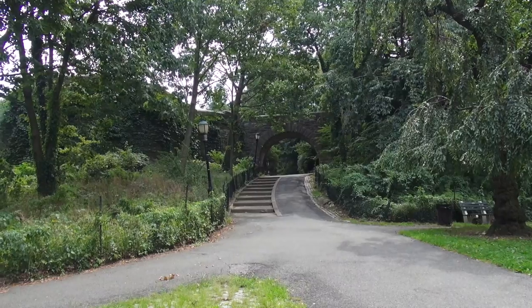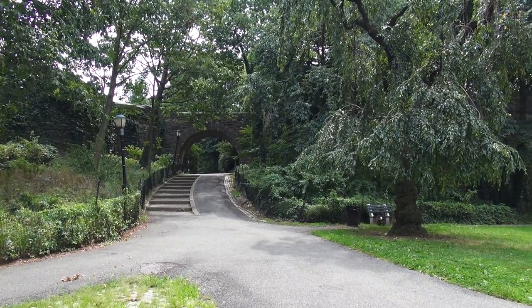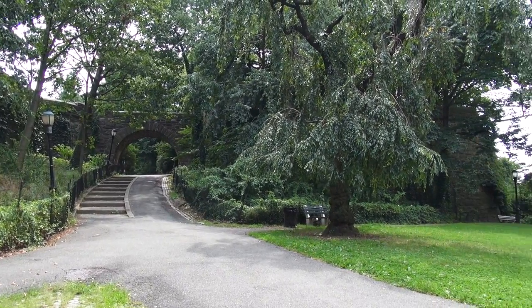Really peaceful, just quiet, nice fresh air. You can feel the difference in air quality from lower Manhattan to up here. This is right on the tip of Manhattan pretty much — it's 190th Street, right at the top of Manhattan.